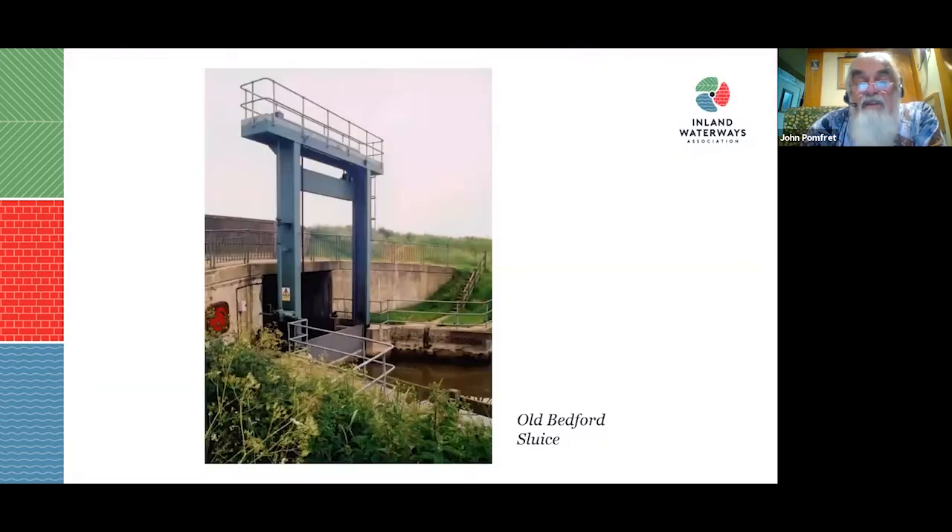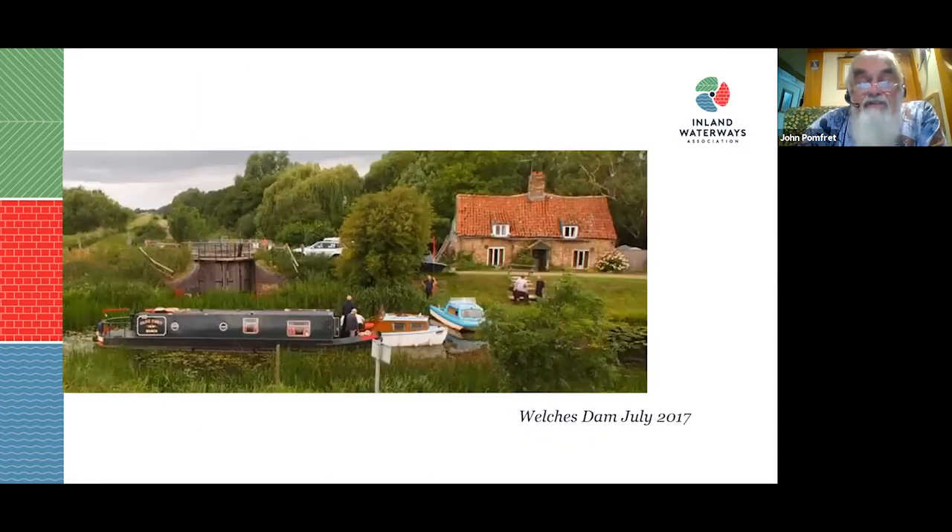The Old Bedford is quite awkward to get to and rather silted up at the bottom end. The Old Bedford Sluice gets silted up by the tide and is awkward altogether. It's a bit of an adventure cruise, but you can do it. Members of the Peterborough branch took boats up there in 2017 to highlight the problems of Welch's Dam being closed.